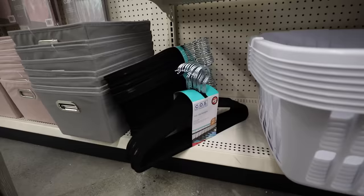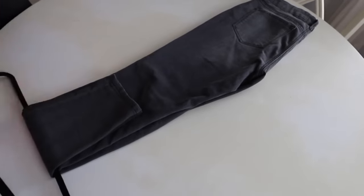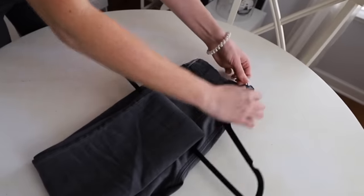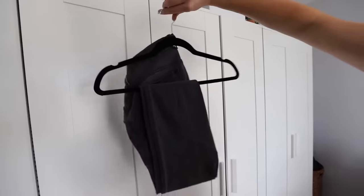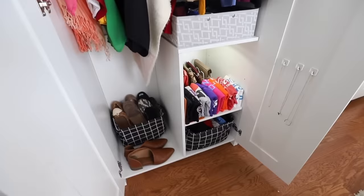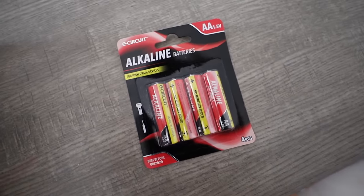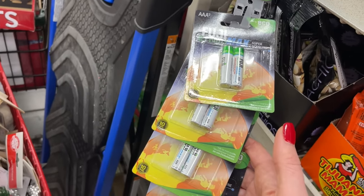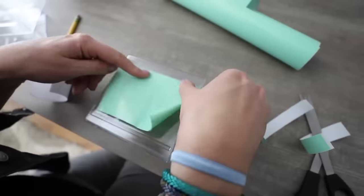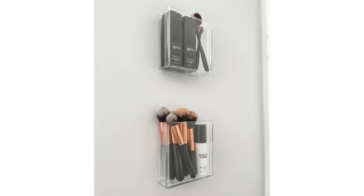Moving on to the closet: the Dollar Tree has new velvet hangers, which I've sung the praises of. Did you know this is a really easy way to hang your pants by looping them around the top of the hanger so they don't get wrinkly? I also love the push lights inside of your closet — these are 10 out of 10 in my book. And yes, the Dollar Tree batteries do work; the secret is to make sure it's for low-drain devices. Get creative with all of these organizers in closets — the gorgeous acrylic and plastic ones aren't just for drawers. You can take them apart, stick them using command hooks inside your closet, and give yourself some extra space.